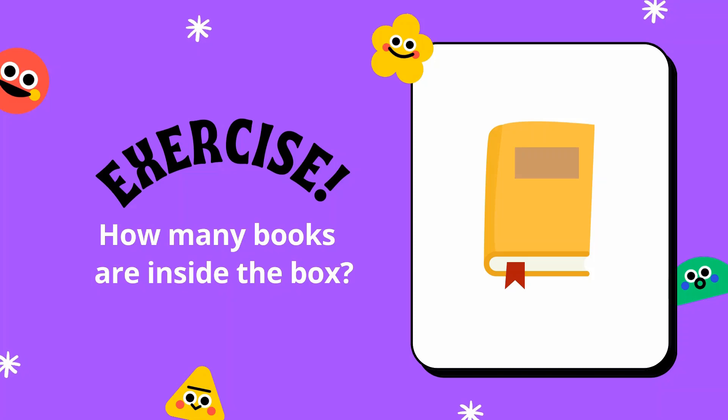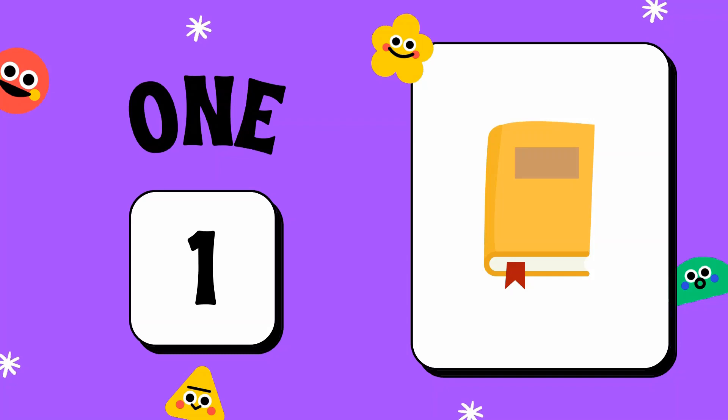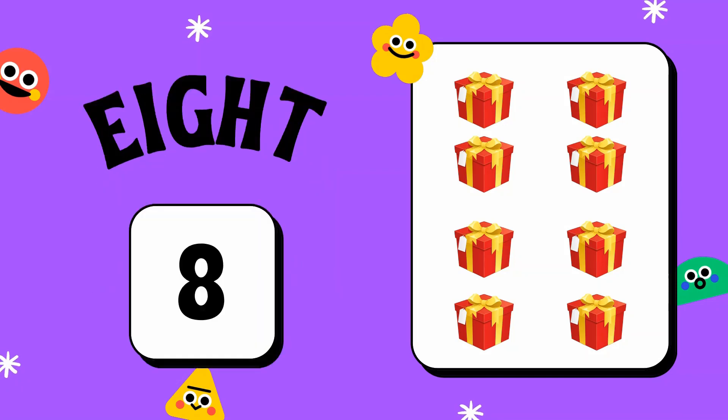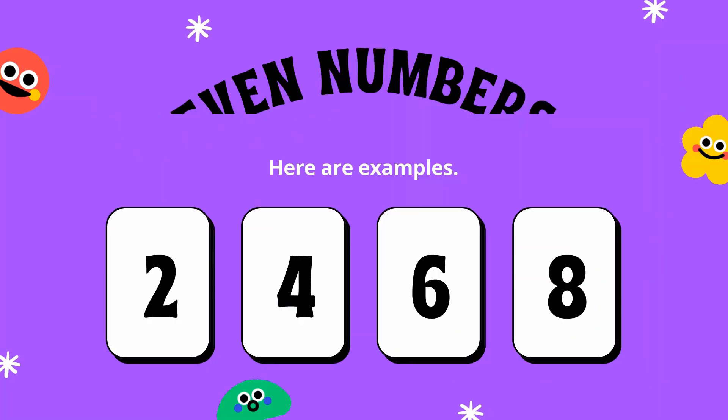How many books are inside the box? The answer is only one book. How many gifts are inside the box? There are eight gifts. Good job!